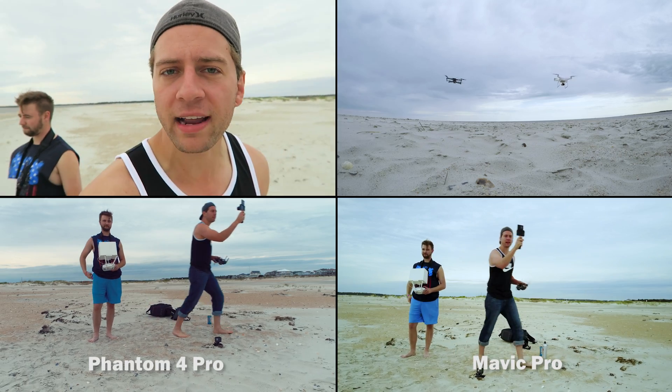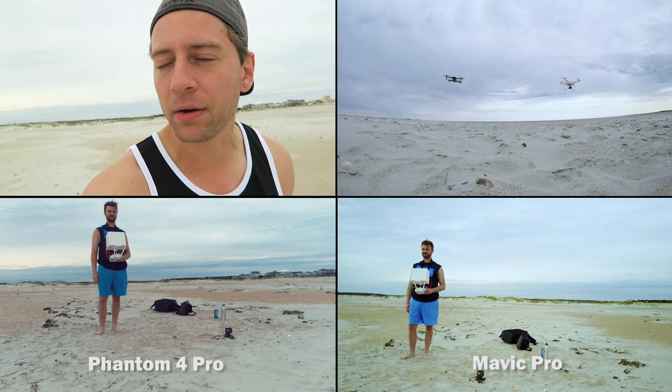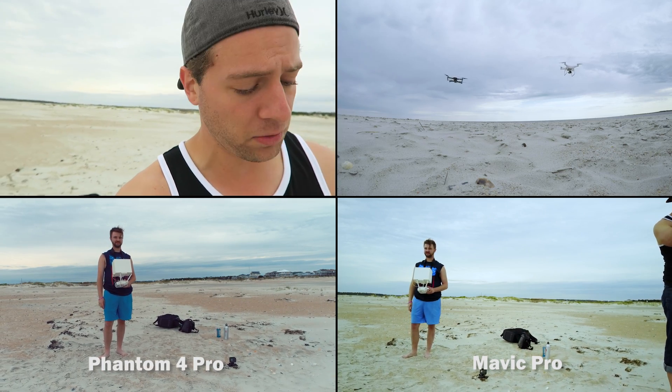So far it really feels like the Phantom 4 Pro is bobbing around a lot more than the Mavic Pro. Christian is flying the Phantom 4 Pro and he keeps losing altitude. This thing actually keeps going up and down. All sensors are on by the way.